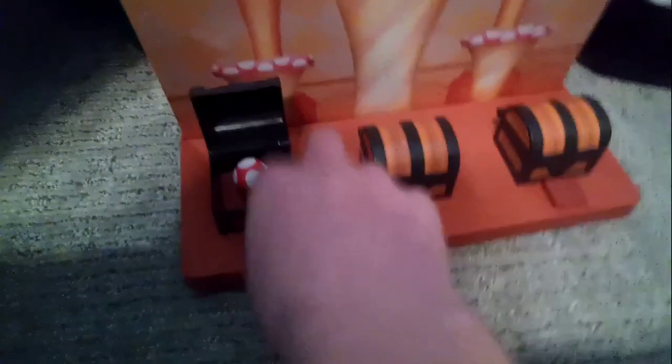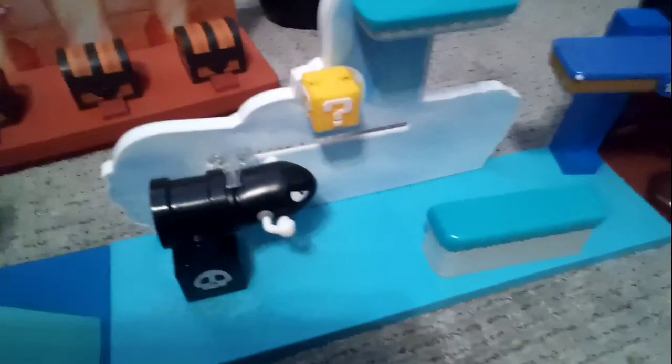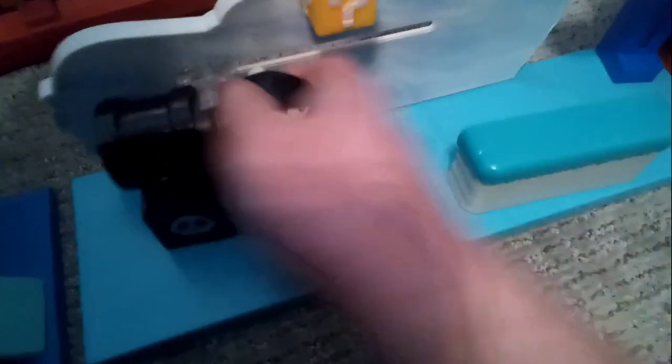The Toad House playset has these items — the one bad thing about it is number one it's expensive, and number two it only fits these three items because they're mini items; it doesn't fit any of the other items, which is kind of lame. And then we got this with the Bullet Bill that shoots out and you can push it back in — it makes a really loud noise. This is the Switchback Hill playset, by the way.